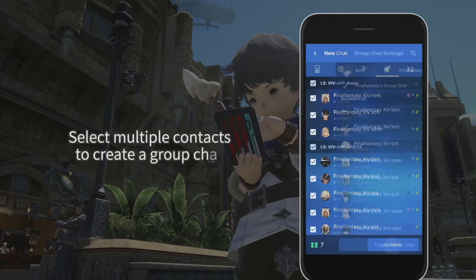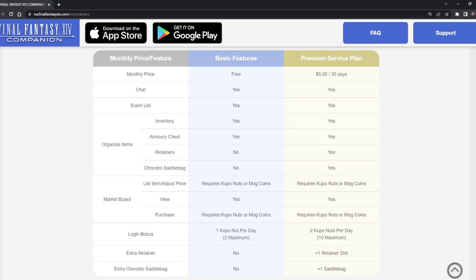Now for the paid version, it's $5 a month. With this version you will get a double chocobo saddlebag — so instead of 70 slots you will get 140 — and one extra retainer. Is this really worth it? Well, if you have the money and enjoy supporting Square Enix, then yeah, go for it. Someone like me who plays every single day for hours on end can benefit from an extra retainer and the space, but only really slightly.